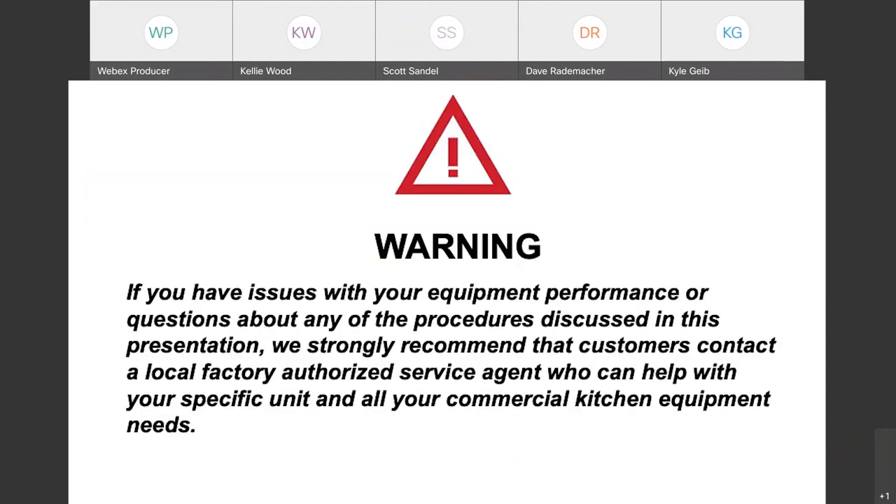At Partstown, safety is our number one core value. So before we get started, we want to remind everyone on the line that if you have issues with your equipment performance or questions about any of the procedures discussed in this presentation, we strongly recommend that customers contact a factory authorized service agent who can help with your specific unit and all your commercial kitchen equipment needs. And now, let's turn it over to Scott.